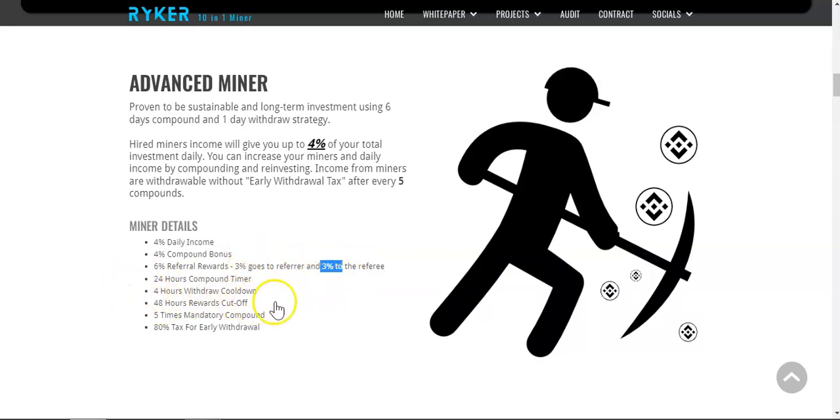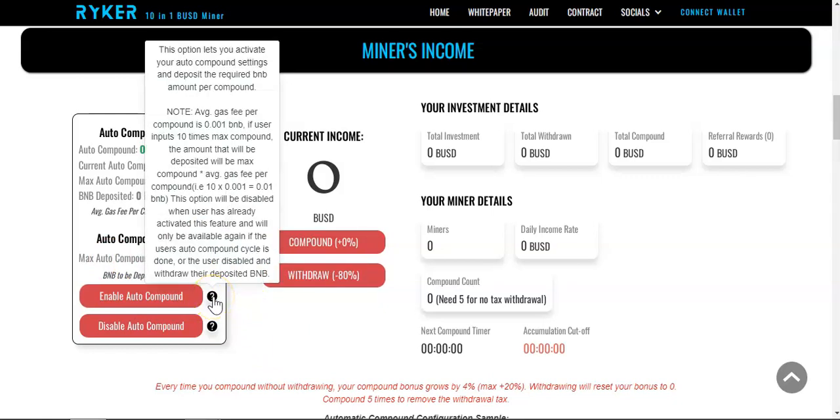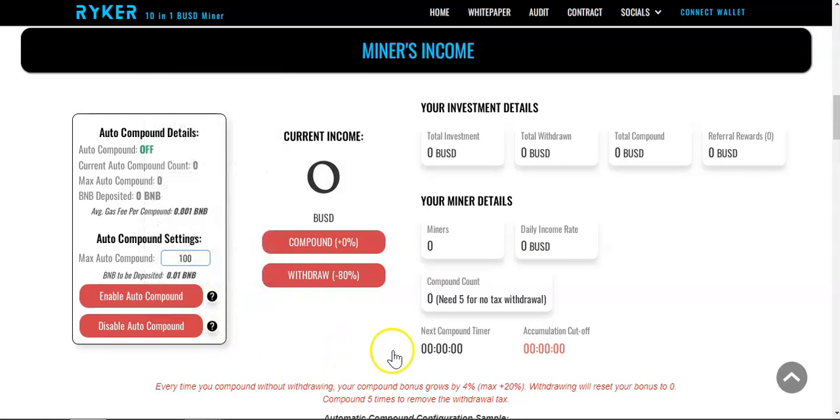There's a 24-hour countdown timer, a four-hour withdrawal cooldown, a 48-hour rewards cutoff, and five mandatory compounds required. If you decide to withdraw before the fifth compound, you'll pay a hefty 80% early withdrawal tax. You can also enable auto-compound by selecting the amount you want to compound, paying the gas fee in advance, and the project handles it automatically.